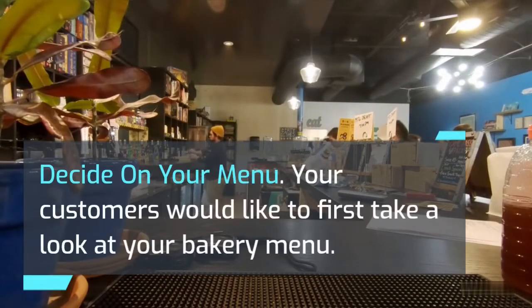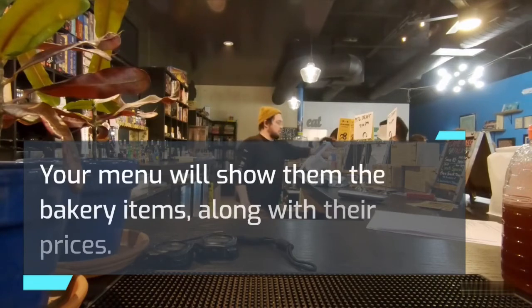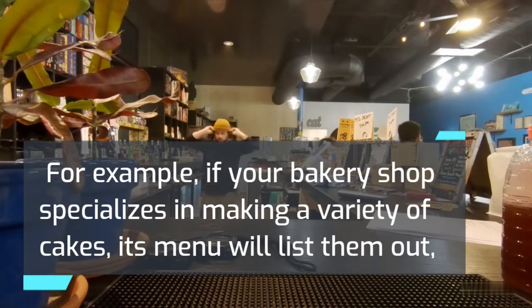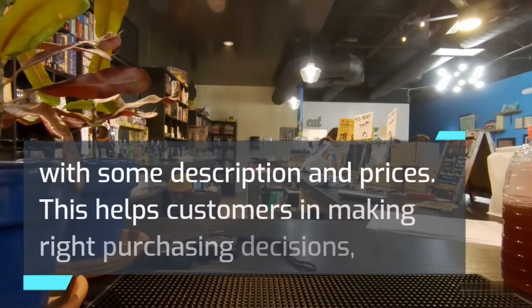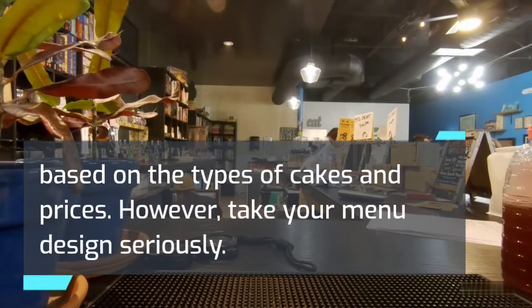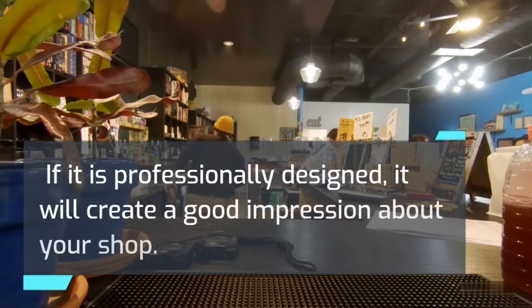Decide on your menu. Your customers would like to first take a look at your bakery menu, which will show them the bakery items along with their prices. For example, if your bakery shop specializes in making a variety of cakes, its menu will list them out with some description and prices. This helps customers in making right purchasing decisions based on the types of cakes and prices. However, take your menu design seriously — if it is professionally designed, it will create a good impression about your shop.